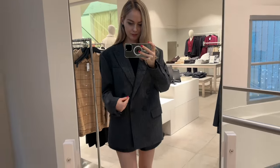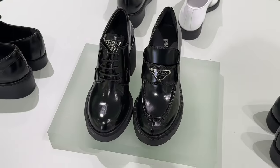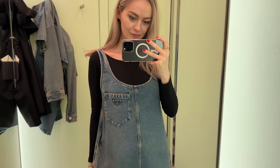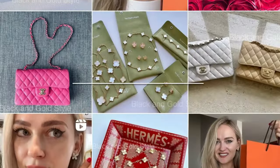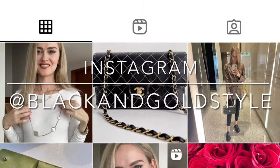Hey guys and welcome to my channel. In today's video I'm going to several stores getting the final items and gifts before the holidays, and I'm gonna try on a few beautiful pieces. If you like this video please give it a thumbs up — I would really appreciate it. Follow me on my Instagram account, which is the same as my YouTube account: Black and Gold Style.